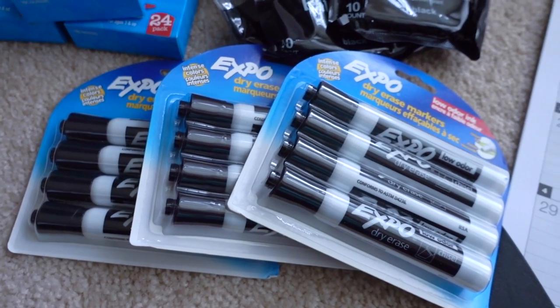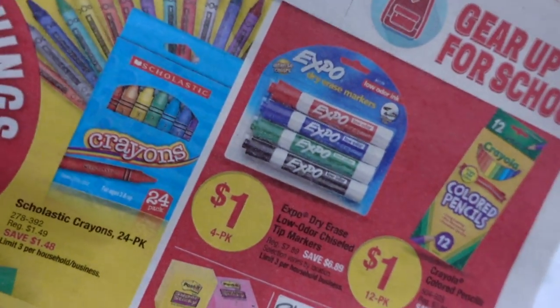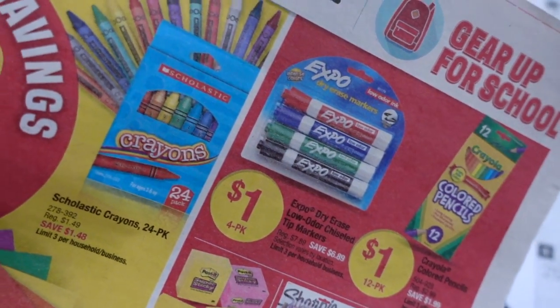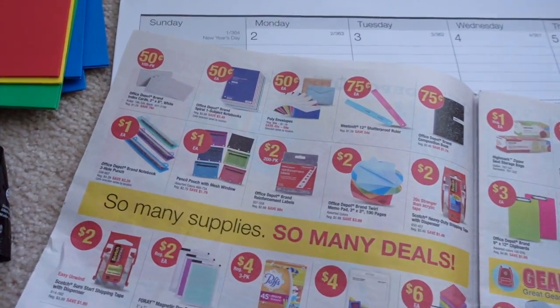The Expo dry erase markers were only one dollar each. They also had some available in multi-colors with black, green, blue, and red. However, our school only wants the black markers.